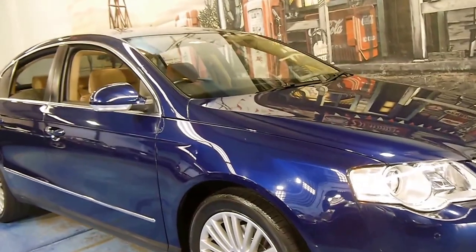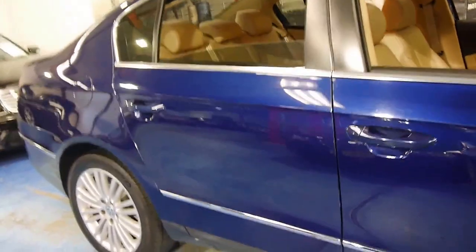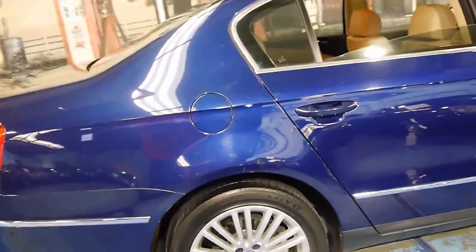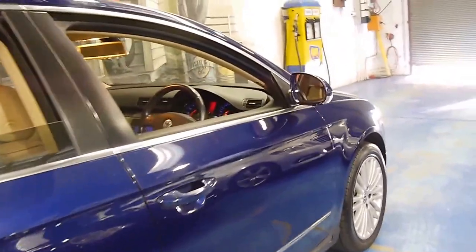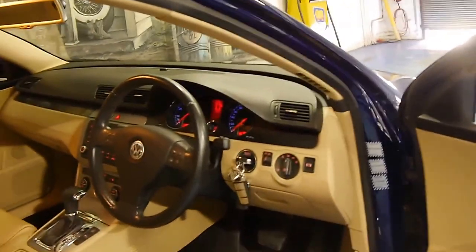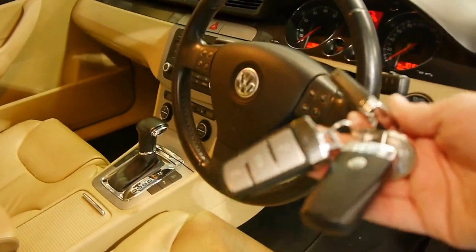Here we have a 2006 Volkswagen Passat. It's done just 97,000 kilometres and it comes in this beautiful colour combination of dark blue with beige leather interior. It's got a very good service history — every single service except for the most recent one done at a Volkswagen dealer. It's even got three remote keys to the car.